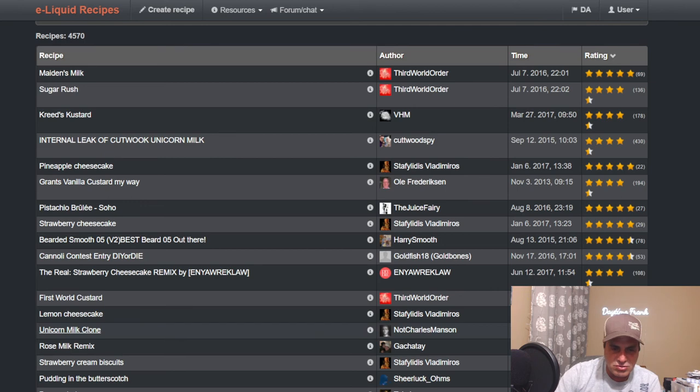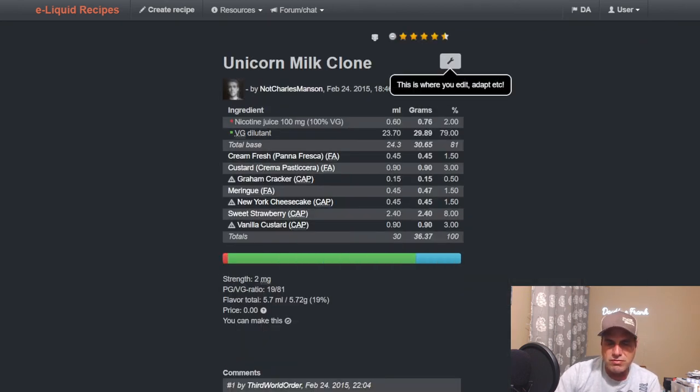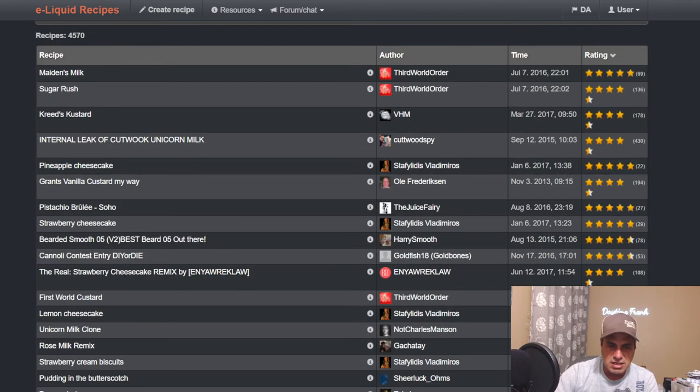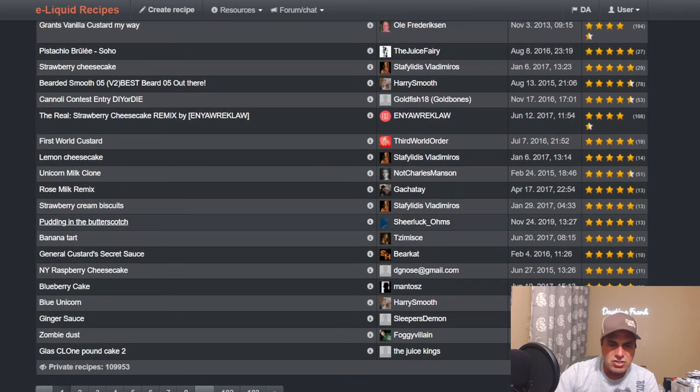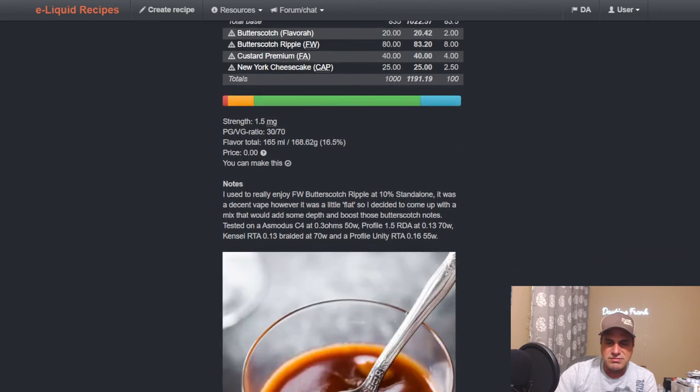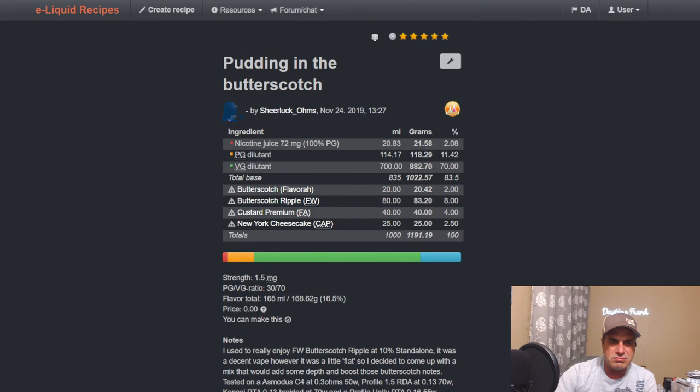Unicorn Milk Clone from Nut Charles Manson — uses it at 1.5 to boost up the custard, meringues, and creams he's got going on, to get some cream and that sweet strawberry going. Sheer Luck — Ohms Pudding in the Butterscotch — I just mixed this up recently, this is an awesome mix. He liked this so much he mixed a liter before he released it. Flavor Butterscotch at two, Barts Got Triple Eight Custard Premium at four, New York Cheesecake at 2.5 — using it to boost up the creams in the ripple and the premium. A very excellent mix.